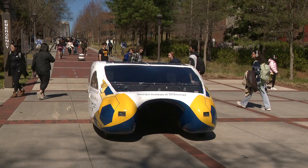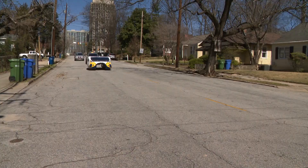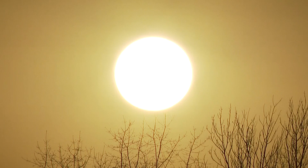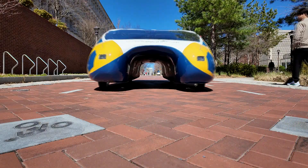The Georgia Tech team recently put a different solar car to the test, driving 1,000 miles from Missouri to Nevada in a national endurance competition. I think F1, but at like 30 miles an hour. A bright future powered by the sun, driven by innovation.